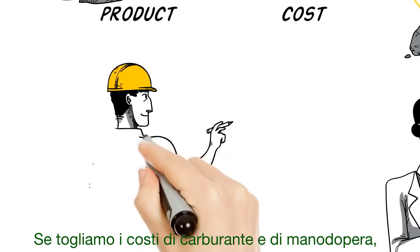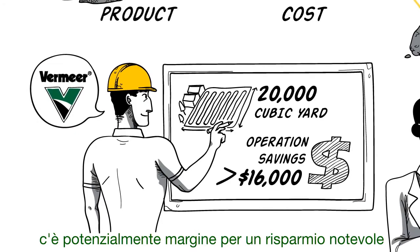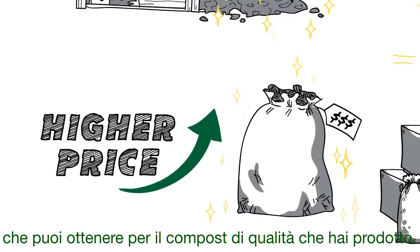When you pencil out the fuel and labor costs, there is the potential for large cost savings with every batch, not to mention the increase in demand and higher price you can now ask for your quality finished compost.